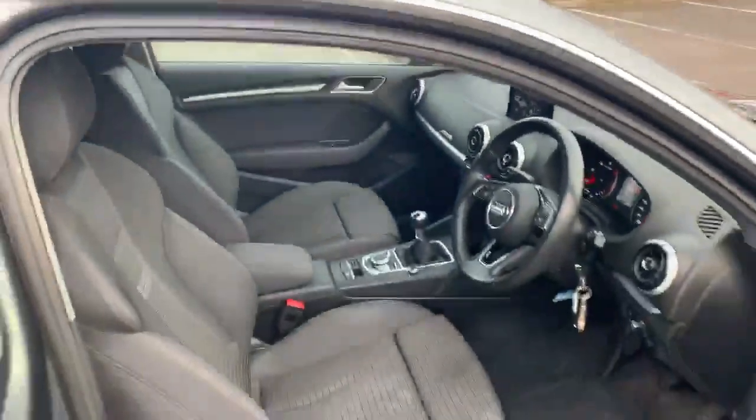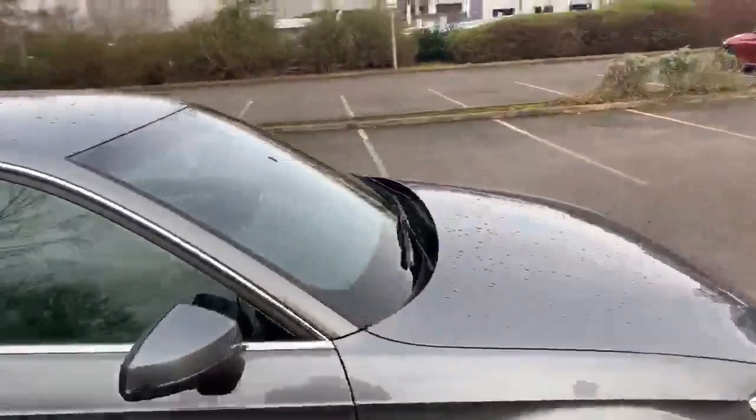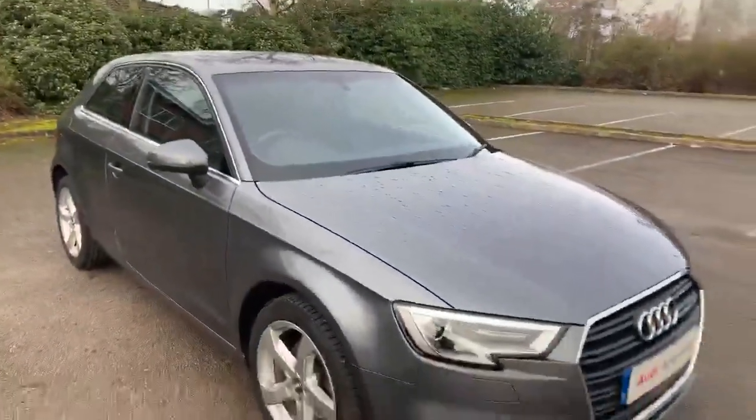If you'd like any more information on this car please feel free to go to Stafford Audi or call 01785 250 4444.